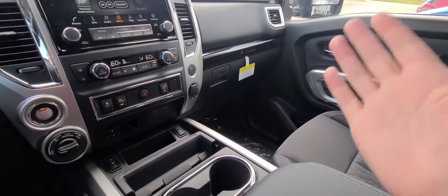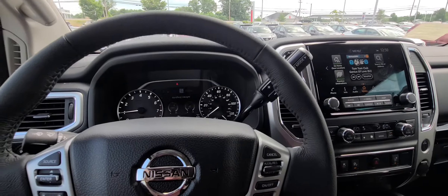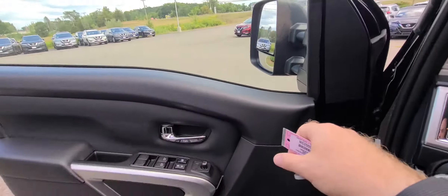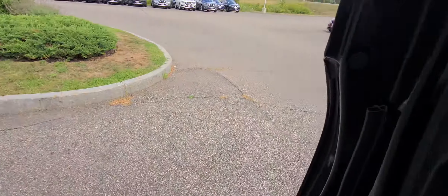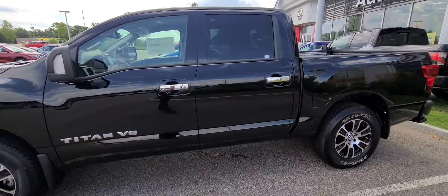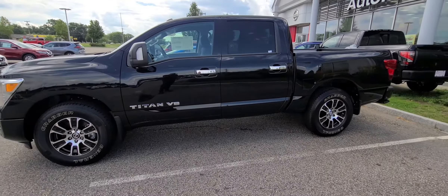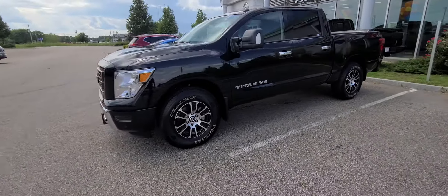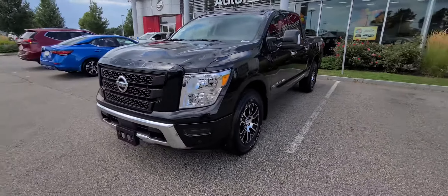These seats are just ultra, ultra comfortable. I'm going to hop back out to the front and give you another quick side profile. Truck's so big, I've got to walk all the way back just to get it all in view. Come back around to the front.